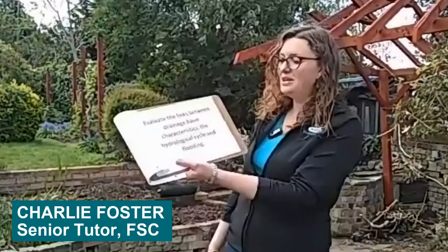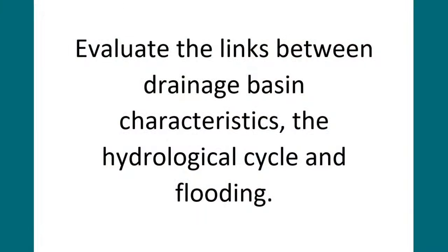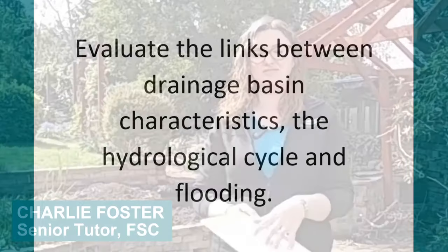Today we'll be looking at the hydrological cycle and links to flooding in the Malham and Skipton areas of Yorkshire. Our aim is to evaluate the links between the drainage basin characteristics, the hydrological cycle, and flooding. To do that, we've got a few methods coming up: infiltration rates, soil characteristics, and storm runoff simulations. If you have your handouts with you, you'll be able to work through those with us.